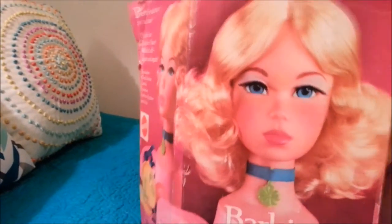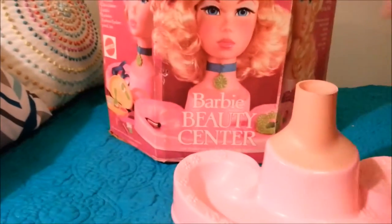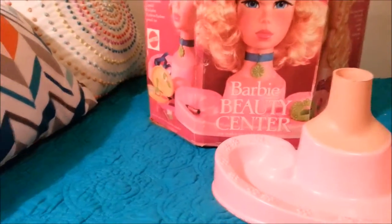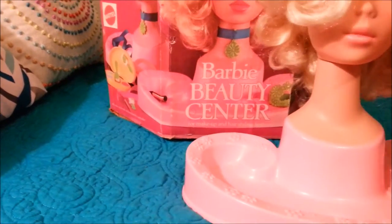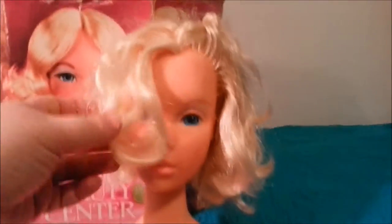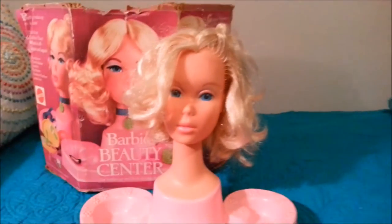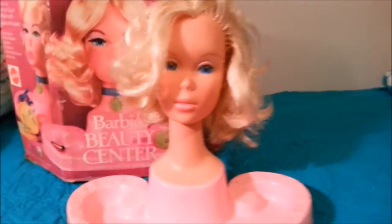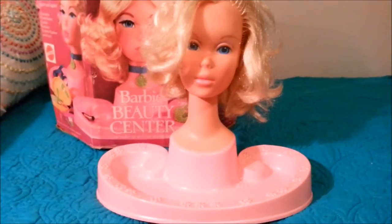And here's Barbie. Let's get her whole deal out here and put her together. She's a real pretty 70s style Barbie with a really soft face, and her hair is still really soft and nice and brushable. I didn't fix her hair up because my sister will really enjoy doing that herself, so I just left her as is.